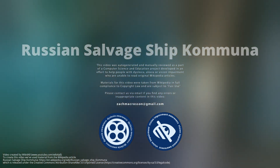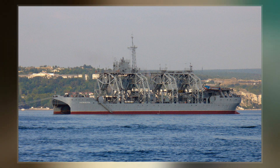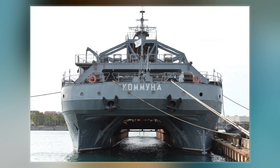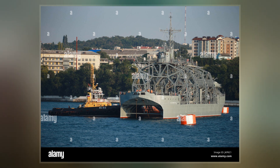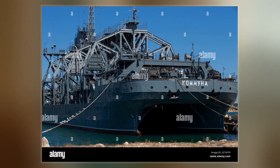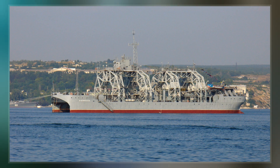Komuna is a submarine salvage ship in service with the Russian Navy's Black Sea Fleet. A double-hulled catamaran, she was laid down at the Putilov factory in St. Petersburg in November 1912 as Volkov. The ship was launched the following year and commissioned on 14 July 1915. She was renamed Komuna on 31 December 1922. Komuna has served in the Russian Imperial, Soviet, and Russian Federation navies through the Russian Revolution and two world wars. As of 2022, she is the oldest ship in commission of the Russian Navy.